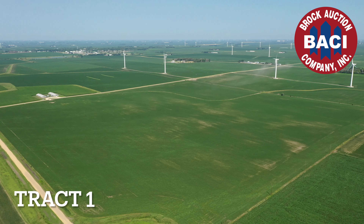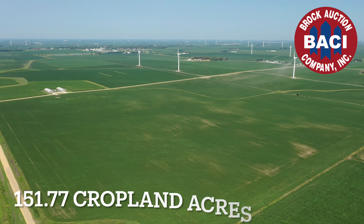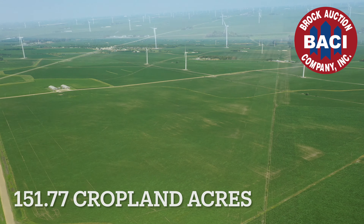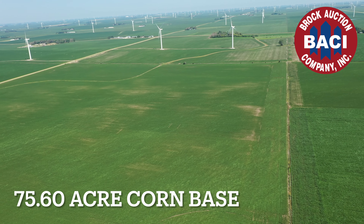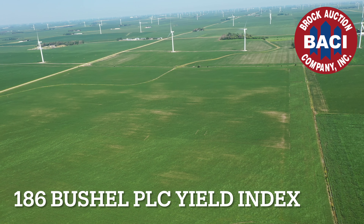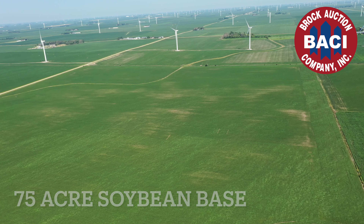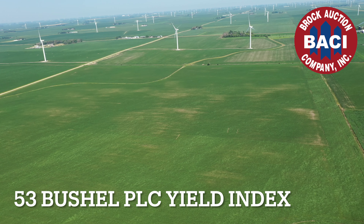The O'Brien County FSA shows the following information. Track 1 shows 151.77 cropland acres with a 75.6 acre corn base with a 186 bushel PLC yield index, and a 75 acre soybean base with a 53 bushel PLC yield index.